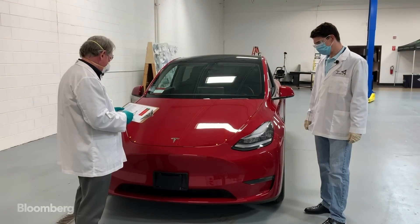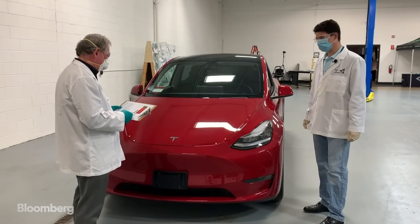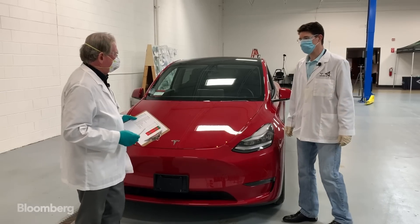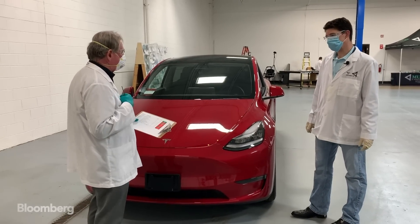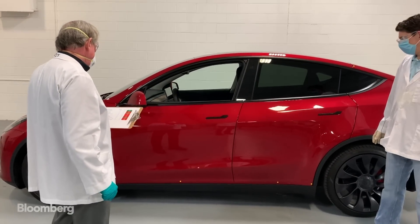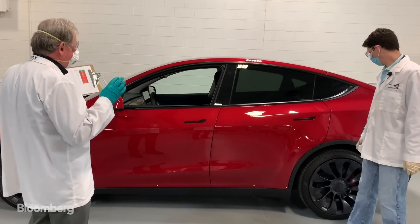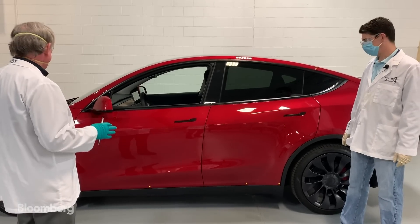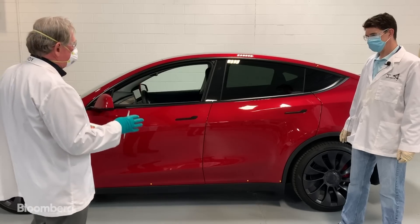We've got the hood to the fenders at three and a half on one side and four and a half on the other — that's a one millimeter difference, which for us is a problem. When we look at the doors though, these doors are phenomenal. They're dead on. They did a really good job on the doors, and we're pretty pleased with the way they've done this particular part of the car.